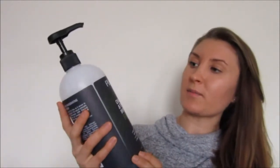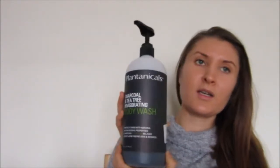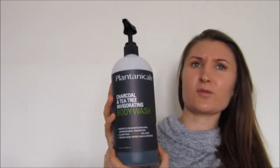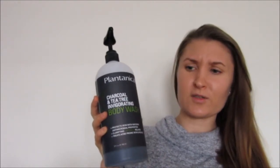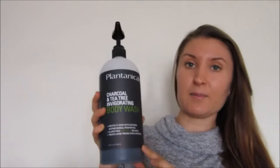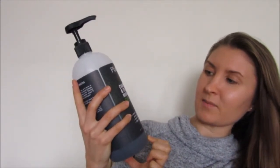So the first one I will start with the biggest, which is my body wash. It's Plantanicals Charcoal and Tea Tree Invigorating Body Wash. Charcoal seems to be everywhere at the moment. A lot of my products are charcoal — it's not intentional, it's just what was available. I got this one from TK Maxx and it's a really big bottle, actually 946 millilitres.